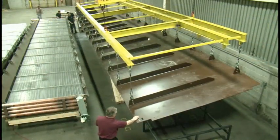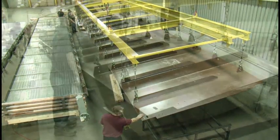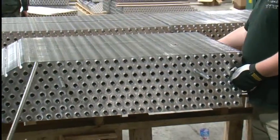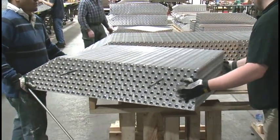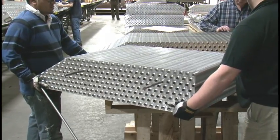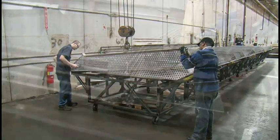Building each of these large cooling coils began with a heavy steel base that Super Radiator fabricated to exacting specifications. The next key components were thousands of aluminum fin plates that were placed on top of the base. Aluminum quickly transfers cold temperatures from the refrigerant circulating through the copper tubes into the air stream blowing through the coils.